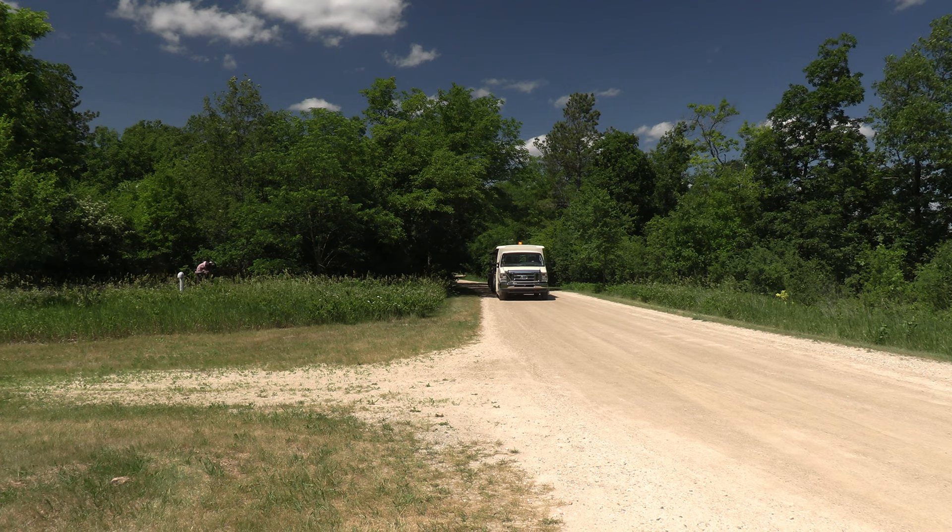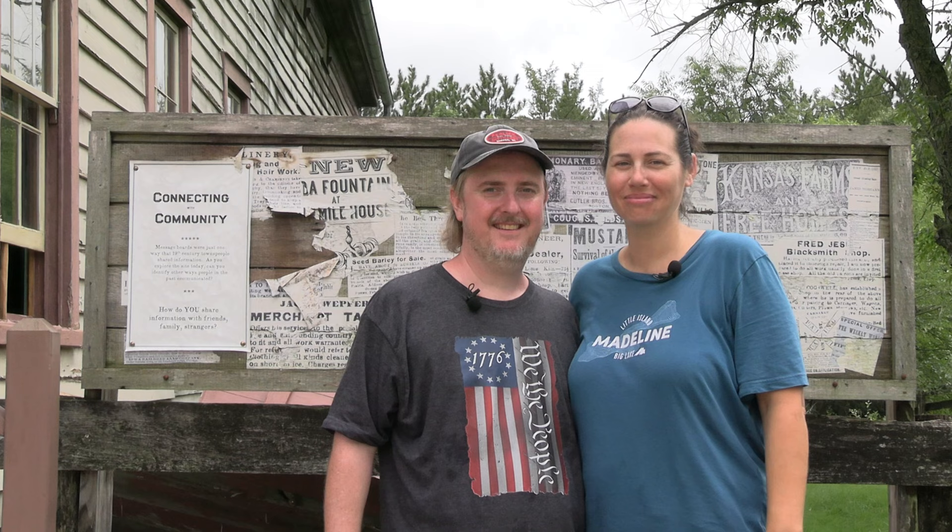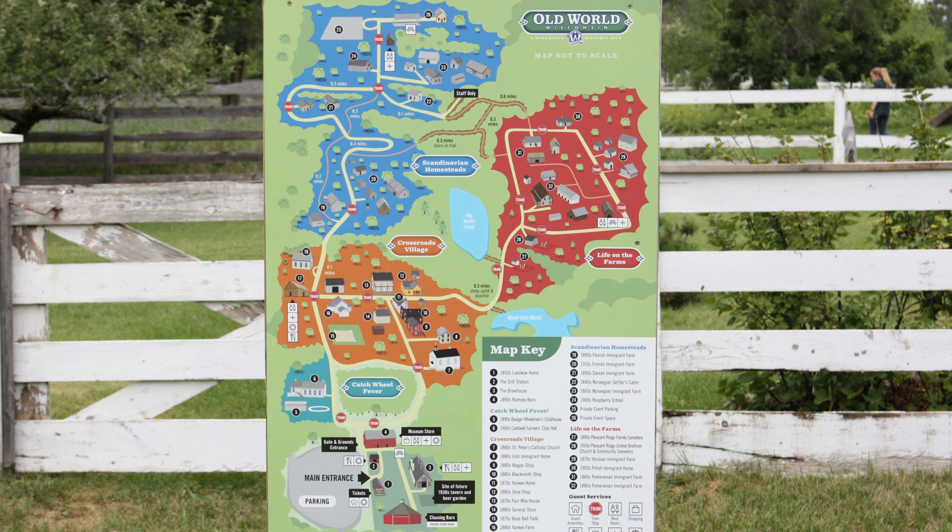You get to hear the immigrant stories and have some hands-on experiences. There are also excellent hiking trails, great landscapes, and active gardens. There are complimentary trams so you don't have to walk the entire grounds. Old World Wisconsin is laid out in three main sections: the Crossroads Village, Scandinavian Homestead, and Life on the Farms.